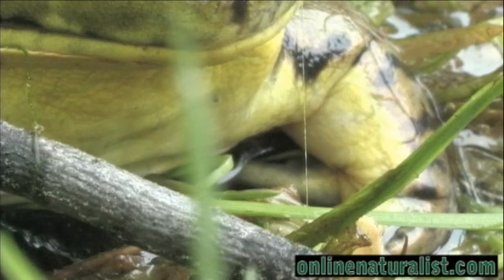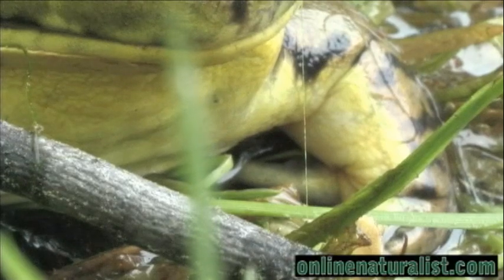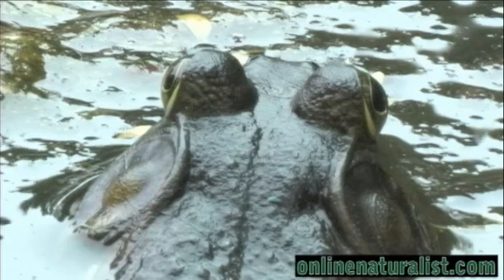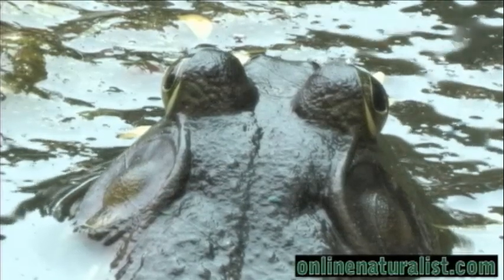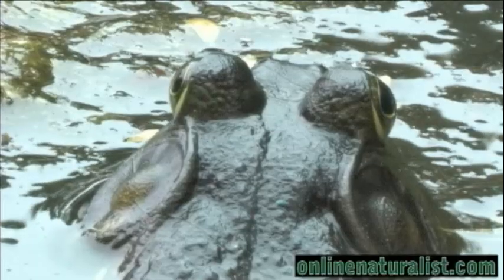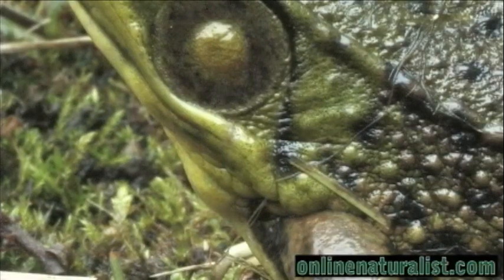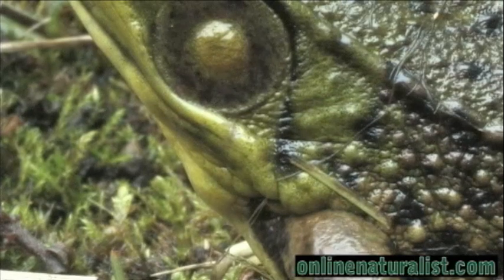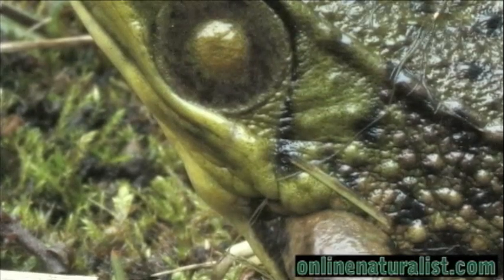As we observe these frogs, notice all the variations in color and texture on the skin. The skin is very important for frogs, as it is permeable to water, oxygen, and pollutants. Most amphibians can absorb oxygen and water through their skin. This is another reason they must remain moist, because they can lose these elements through their skin as well.